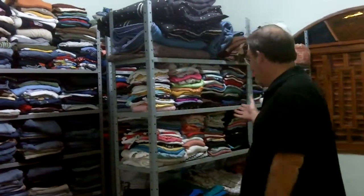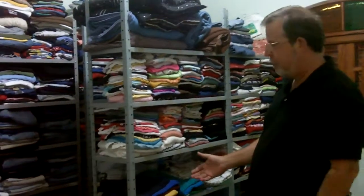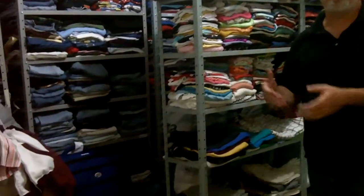We always keep a well-stocked shelf so that men and women can have whatever they need — all their needs on their clothing.